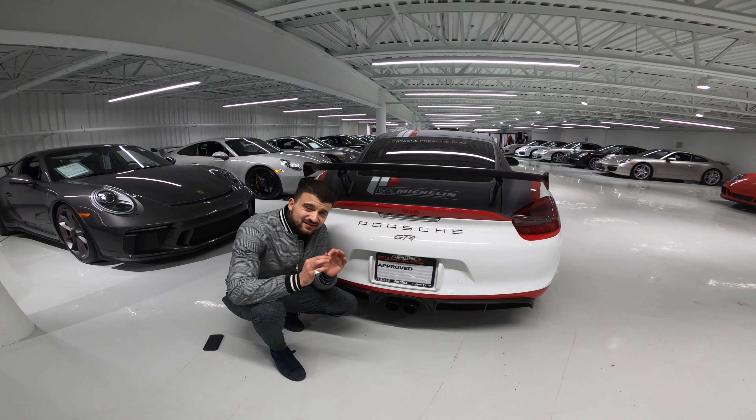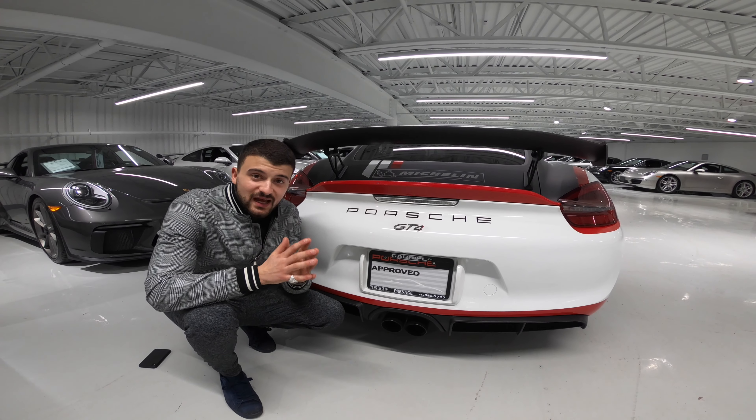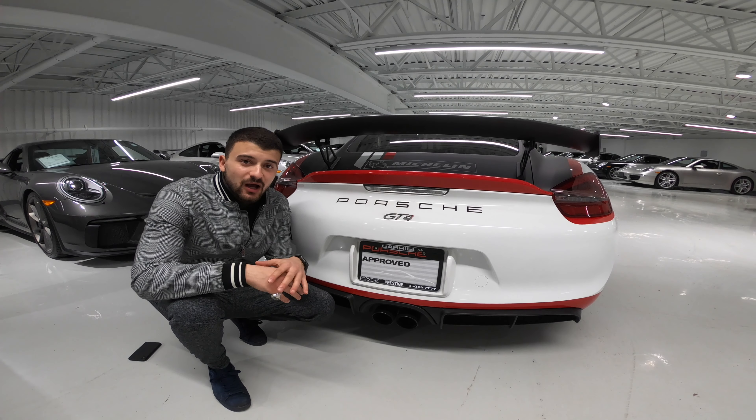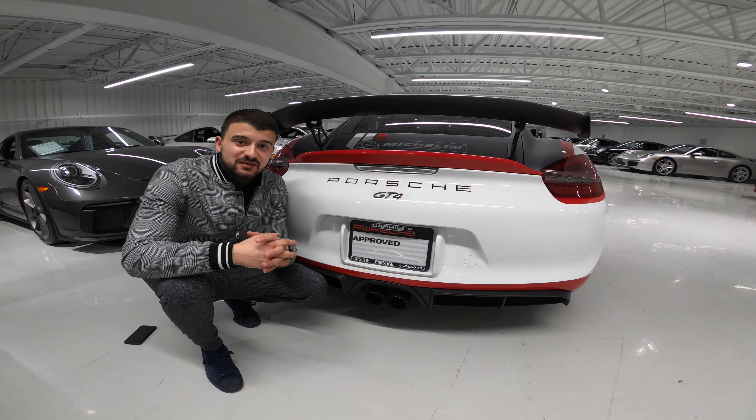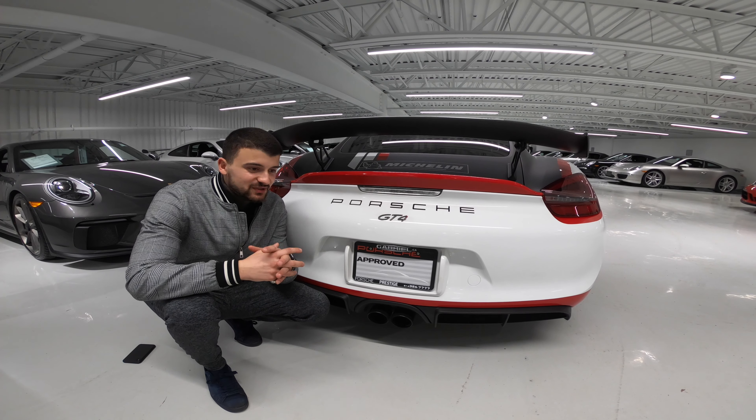What I particularly like about this car is the exhaust note. This is a flat-out naturally aspirated engine — there's no turbo robbing the sound of the boxer engine. That makes it pretty special, so listen to it.